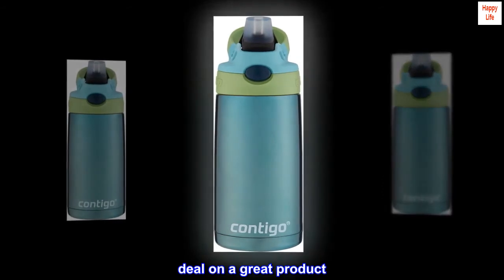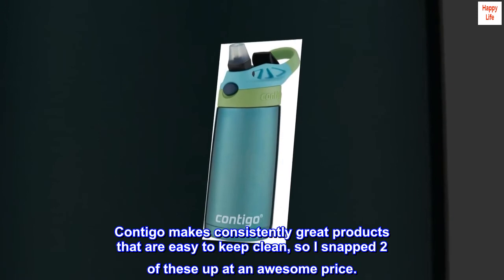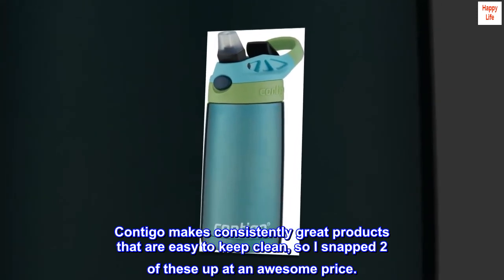Deal on a great product. Contigo makes consistently great products that are easy to keep clean, so I snapped two of these up at an awesome price.